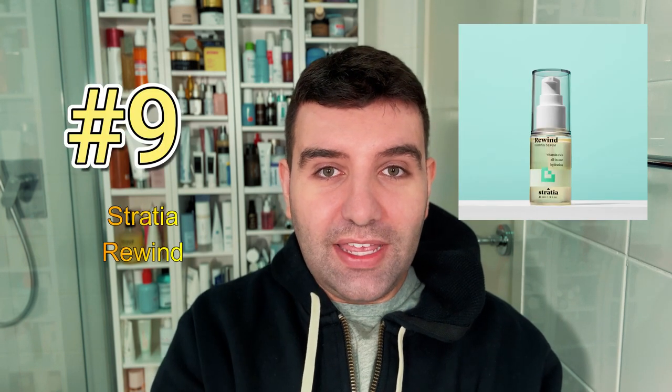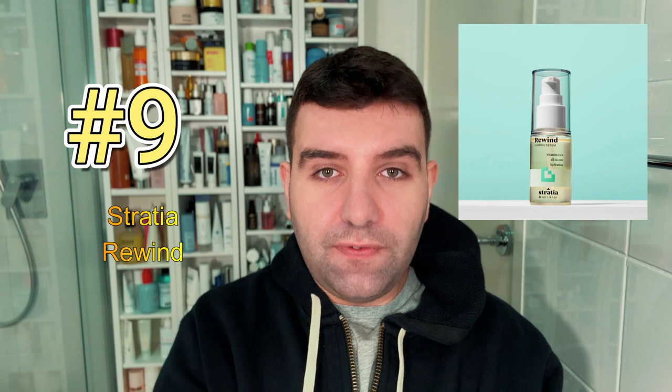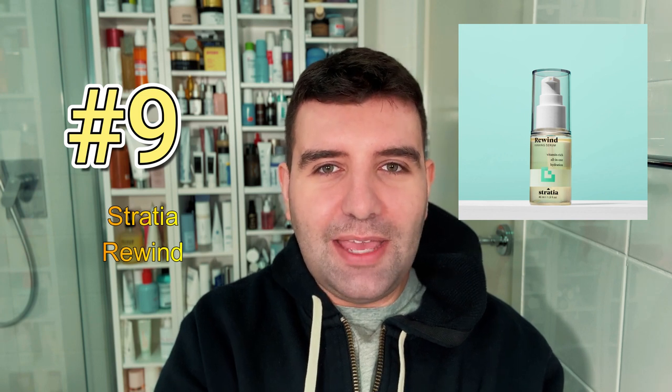Number nine is Stratia Rewind. This is a serum that's focused on firming and also includes DMAE. Personally, I found the texture to be a little bit slippy and it's not my favorite sensation, but I think the actual components they've used to build this serum makes it a really interesting one. It's really hydrating and actually has an awesome price.